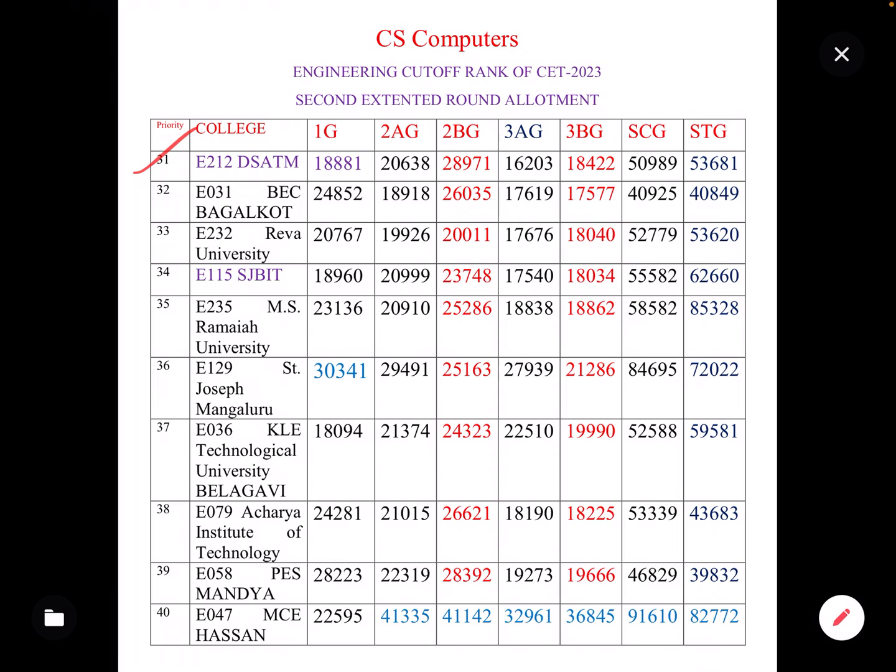Starting with Ansagar Academy of Technology and Management, college code E212, Karnataka, ranked 39th position. The category-wise cut-offs for Computer Science are: 1G category 18,890; 2AG 50,000; 2BG 28,000; 3AG 16,000; 3BG 18,000; SC General 50,000; ST General 53,000; OBC around 40,000.